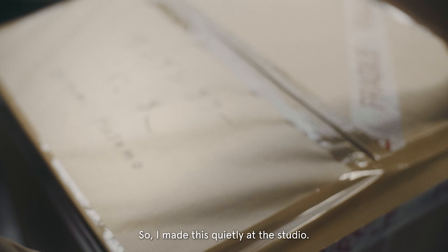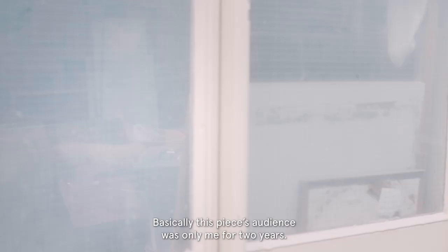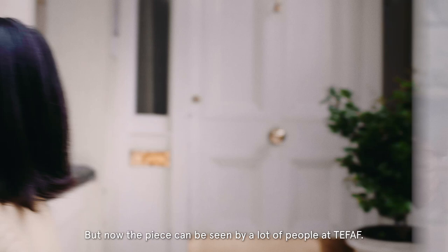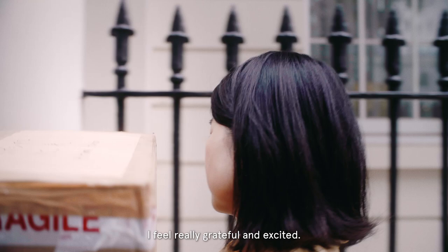I made this quietly at the studio. Basically, this piece's only audience was me for two years. But now the piece could be seen by a lot of people at Tefaf. I feel really grateful and excited.